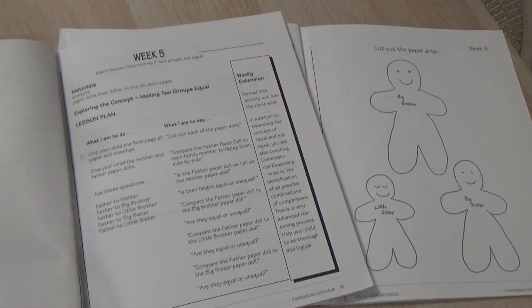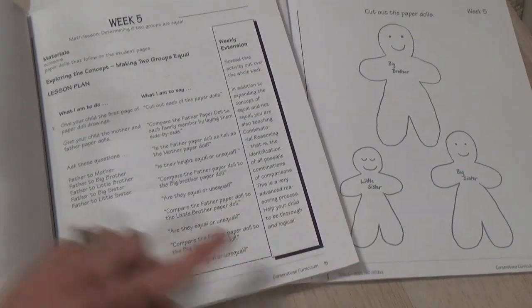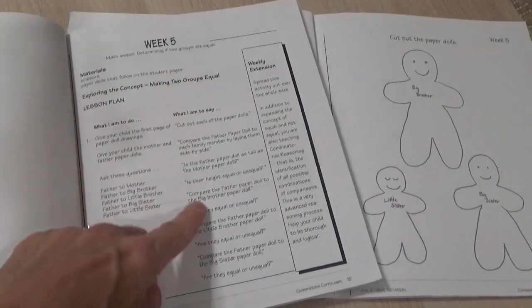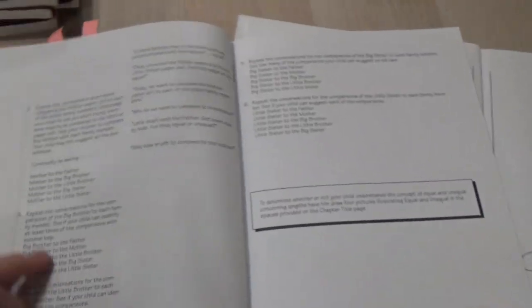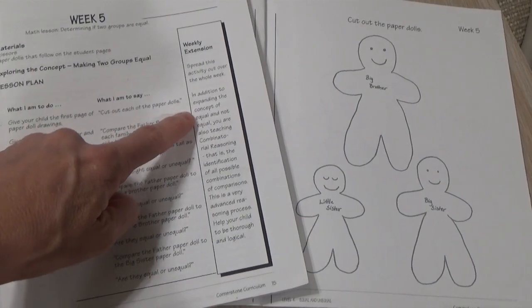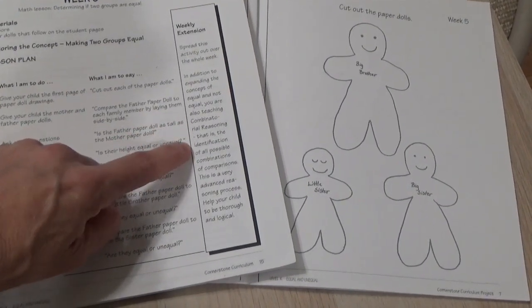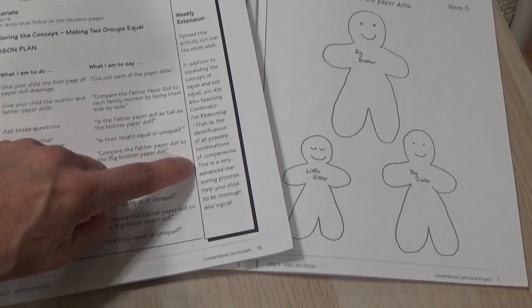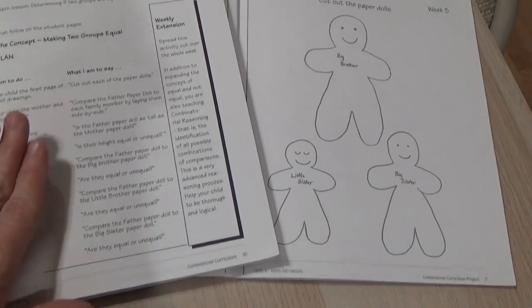Let me show you week five for kindergarten. Same thing again — you're going to need scissors. But this time you're going to need the workbook, and they're little paper dolls that you're going to cut out. Once again, everything that you need to do and everything that you are going to say is scripted, and then it's done. This really only takes about 15 minutes. They once again have the weekly extension — spread this activity out over the whole week, in addition to expanding the concept of equal and not equal, which is what you're learning: making two groups equal. You are also teaching combination reasoning, that is the identification of all possible combinations of comparison. This is a very advanced reasoning process to help your child to be thorough and logical — once again, critical thinking.